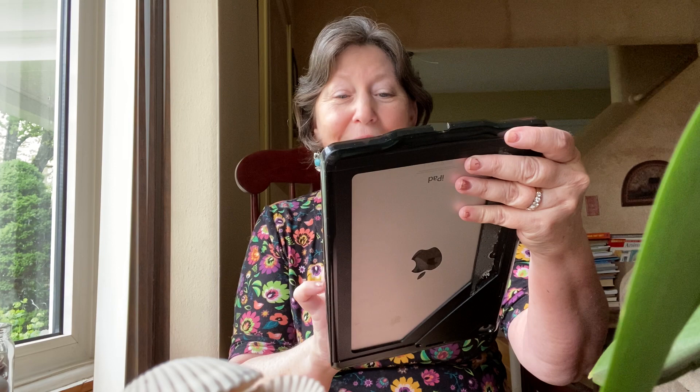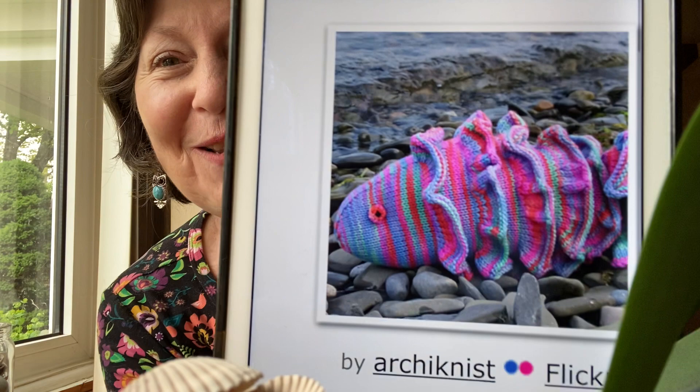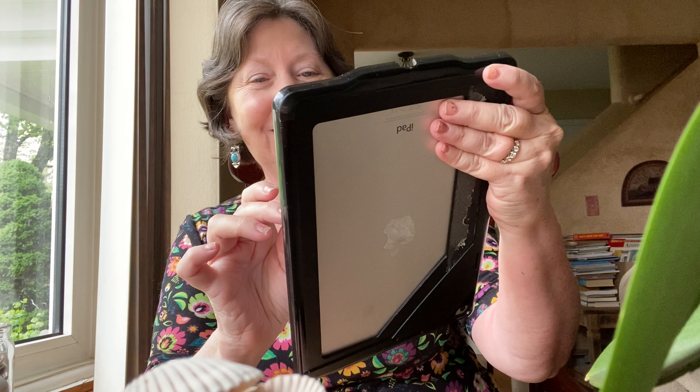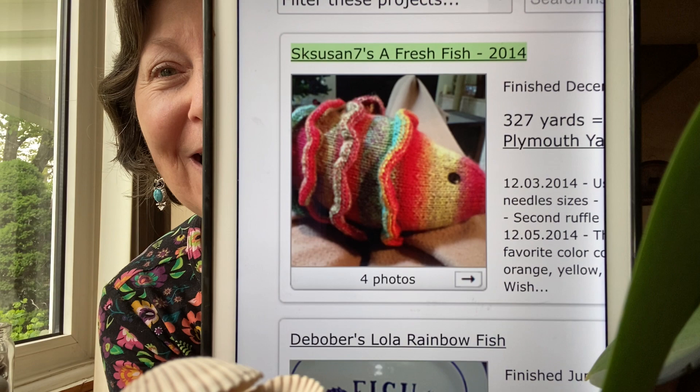Wait till you see Lola by Rebecca Hatcher — you gotta love Lola. I love Lola. I feel like I want Lola on my bed. 30 projects, $4 pattern, knitted. And there's Lola — that is done with self-striping yarn.